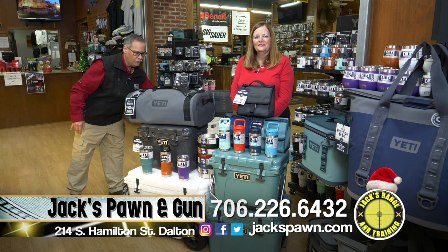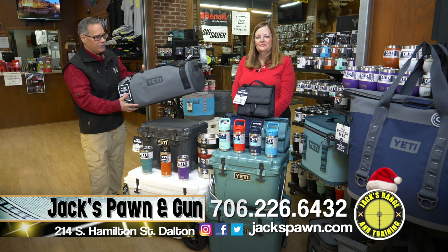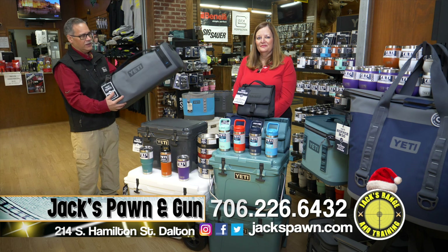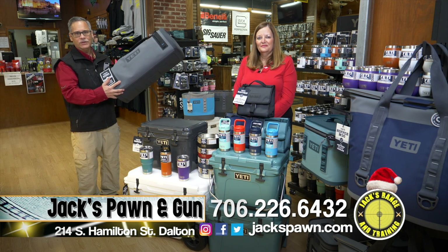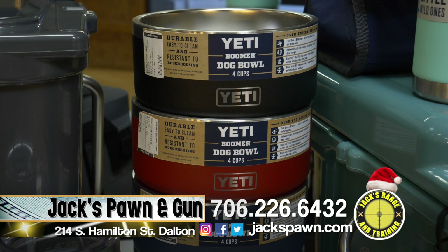If you're looking for the Panga bags, these are completely waterproof — a great thing to throw your clothes in, go hunting, chuck them in the back of the truck, and everything will stay dry. We also have dog bowls in small and large. Don't forget the dogs — or the cats — these are great pet bowls. Anything you're looking for in Yeti, come on down to Jack's.